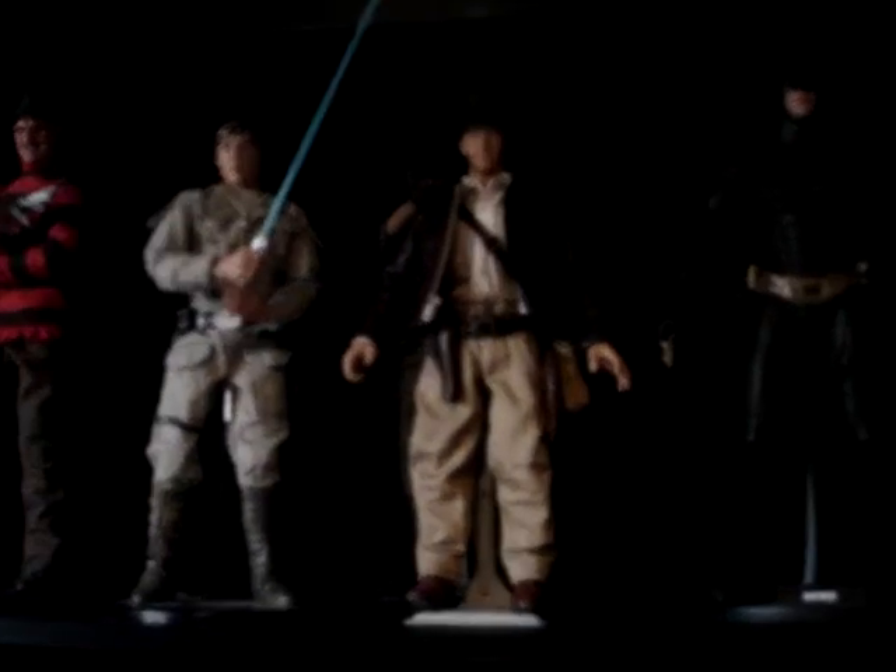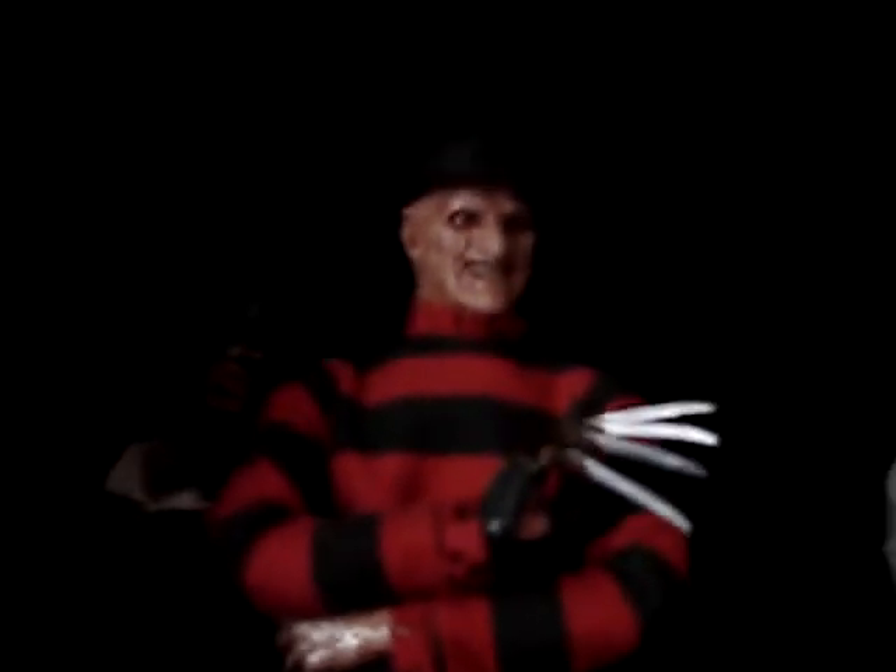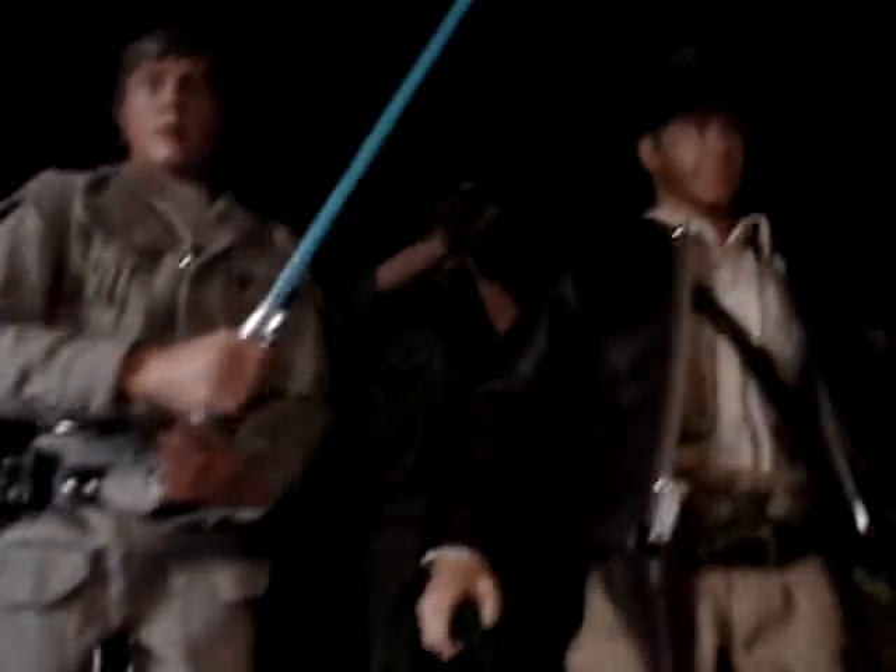There are some Star Wars action figures and over here is my one-sixth scale collectible movie figurine collection — or dolls. Got Freddy over here, some X-Files figures back there, James Bond right there from GoldenEye, and Solid Snake right there.